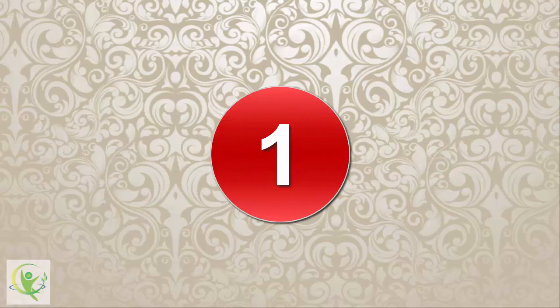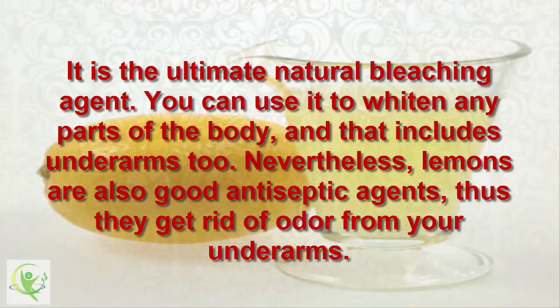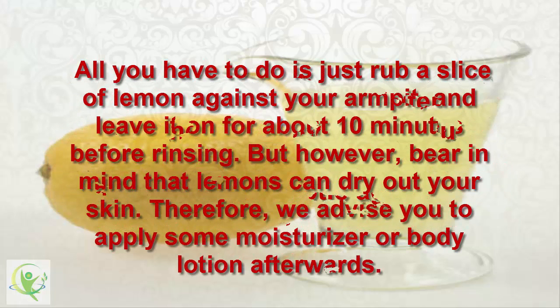1. Lemons. It is the ultimate natural bleaching agent. You can use it to whiten any parts of the body, and that includes underarms too. Lemons are also good antiseptic agents, thus they get rid of odor from your underarms. All you have to do is rub a slice of lemon against your armpit and leave it on for about 10 minutes before rinsing. Bear in mind that lemons can dry out your skin, so we advise you to apply some moisturizer or body lotion afterwards.